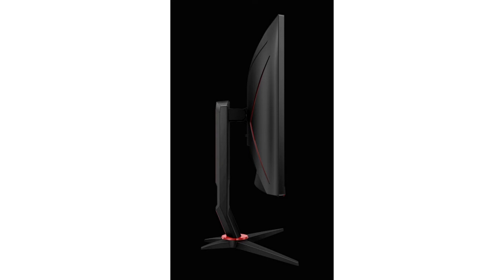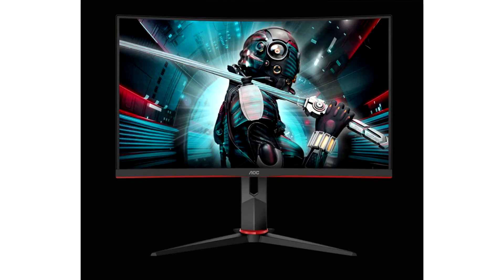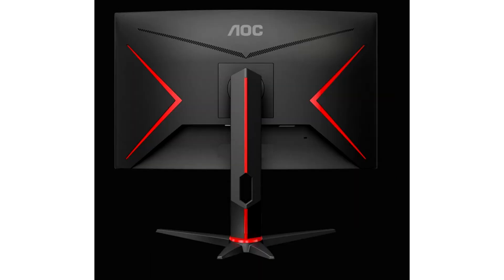AOC today launched two new interestingly specced and priced monitors. The CQ27G2U and Q27G2U are basically the same monitor with only one distinguishing feature: the CQ27G2U features a 1500R curved panel, while the Q27G2U is a flat panel monitor.